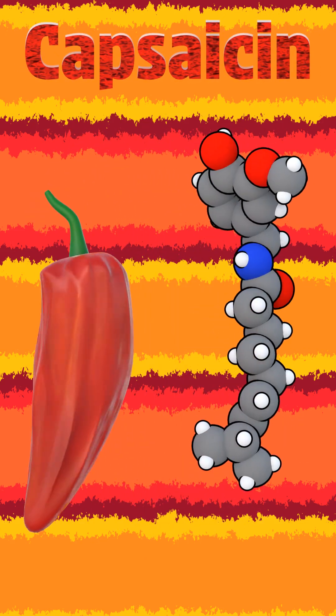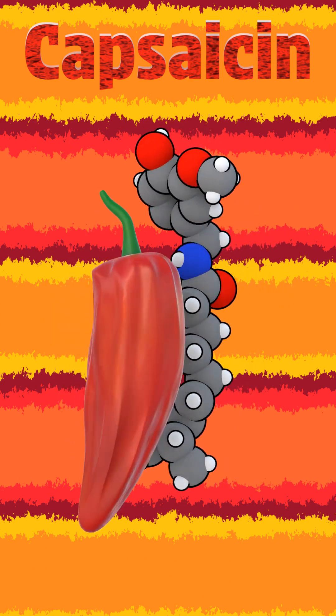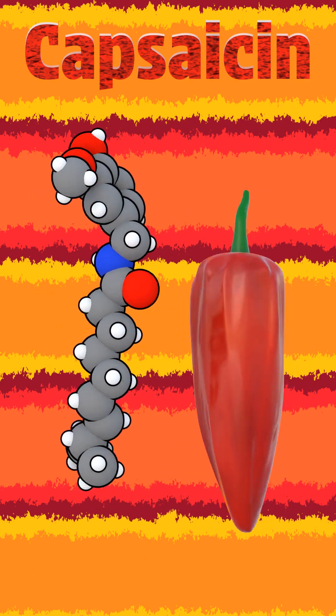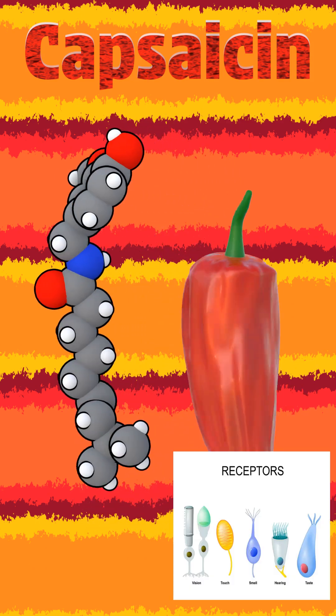Capsaicin is a vanilloid alkaloid responsible for the characteristic heat of chili peppers. Structurally, it consists of a vanillyl group linked to an amide and a hydrophobic tail, enabling it to interact with lipid membranes in sensory receptors.